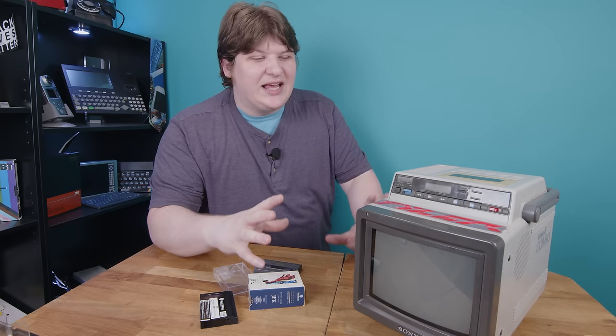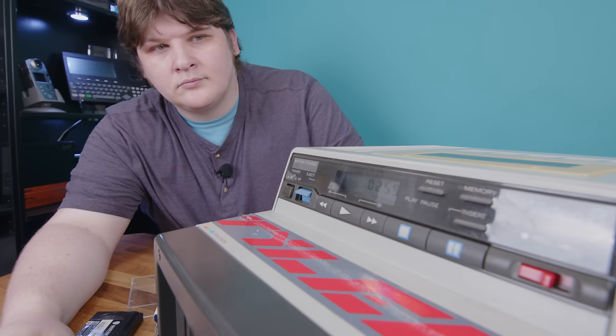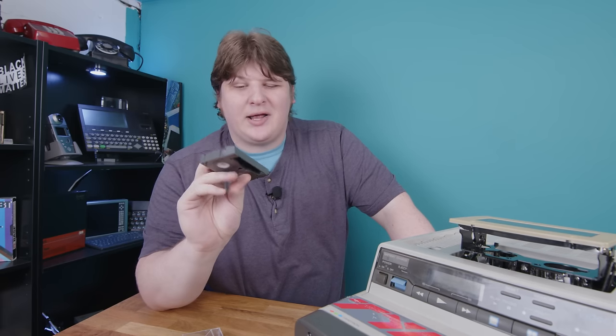I'm a huge nerd for filmmaking, so this thing is such a cool artifact. It went up in helicopters to shoot movies, and it would just be awesome — but there was a tape in it. It just says number two on it. It's not a pro-grade tape or anything like that.